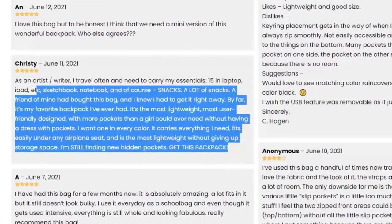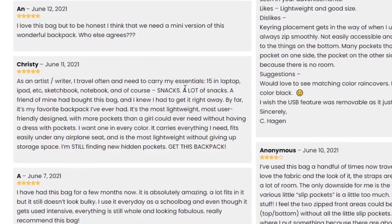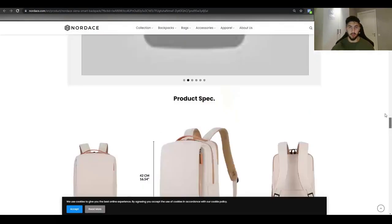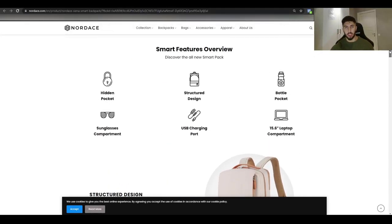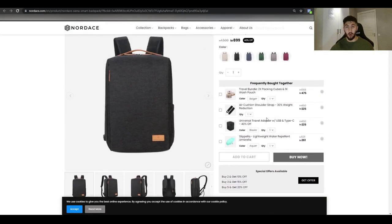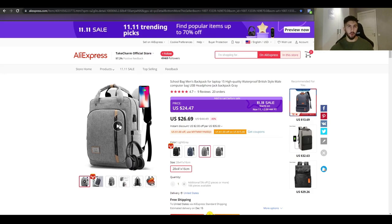They have customer reviews that you can use in your copy to understand what problem the product solves — no one can write better copy than customers. You can take inspiration from the website. The product I found looks similar, though they may have a different supplier selling exclusively to them. If you're willing to look into it, let me know and I can help.